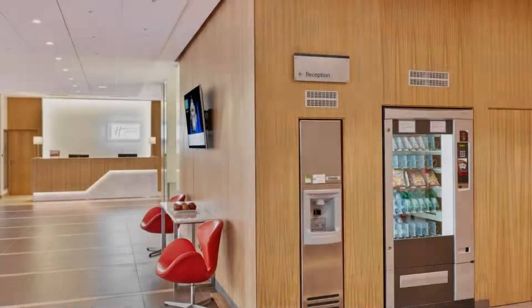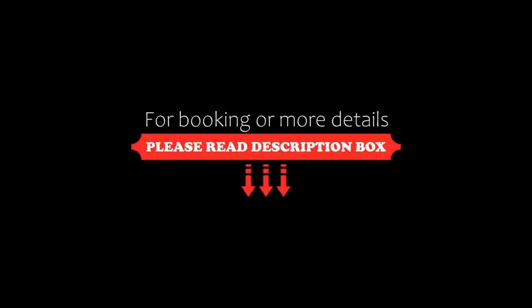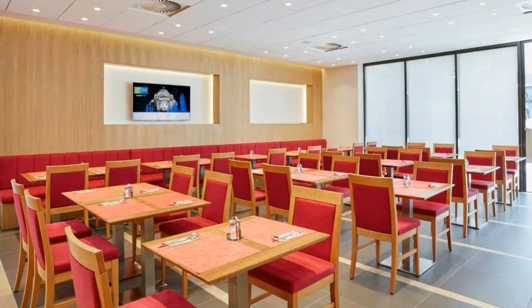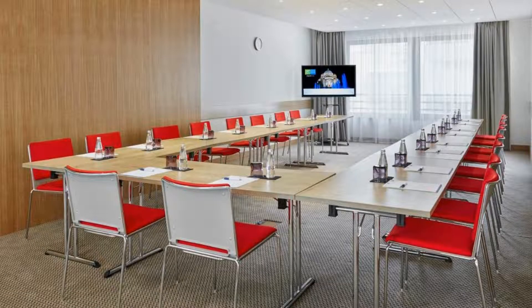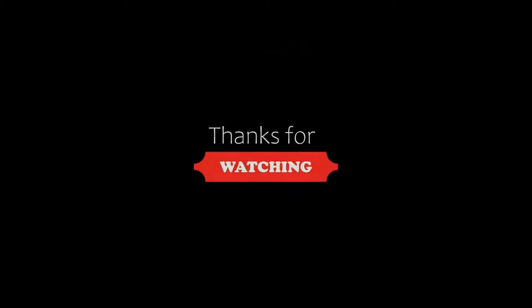If you are new to this channel or you have not subscribed yet, then you must subscribe to our channel and press the bell icon so that you do not miss any video of our upcoming hotels. Thanks for watching the video till the end.